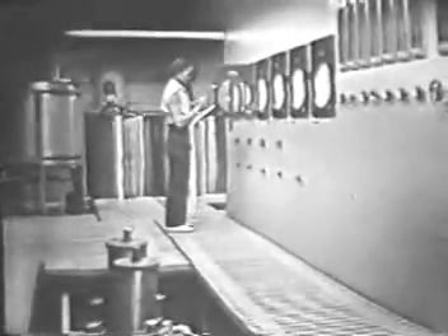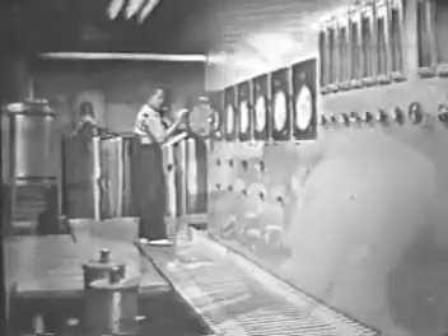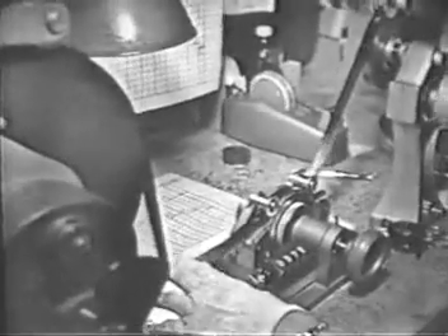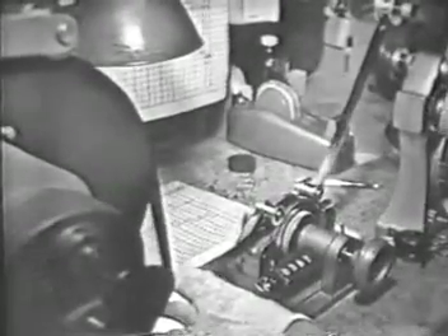Solutions are mixed in replenisher tanks and then pumped upstairs. Out of processing, the film moves on to inspection. Here, ViewMaster transparencies — hundreds of feet at a time — are inspected and wound into production run lengths. The pictures then move on to the production department for mounting. In a minute, we'll give you the first public view of that amazing machine operation.